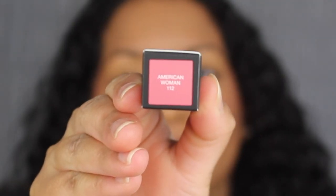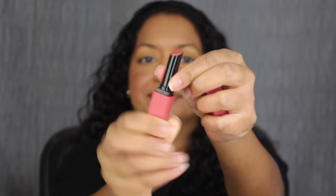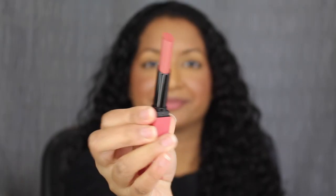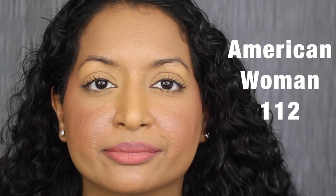The next shade is 112, American Woman. American Woman is described as a dusty rose. Here's what one layer looks like. Let's see what a second layer looks like. Here we have two coats. This shade is super pretty.